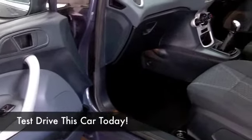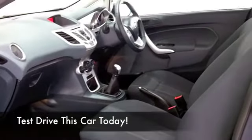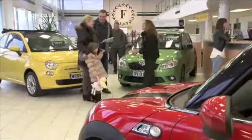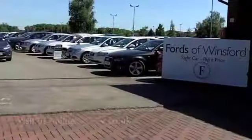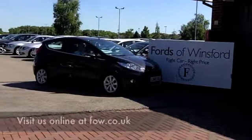Don't think you'll be disappointed. So come and have a test drive and see what you think. And if you want to part-exchange your existing car, or if you need finance, no problem. After all, we are the original no-problem car supermarket. Fords of Winsford.